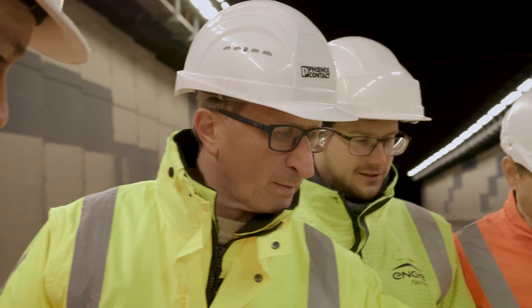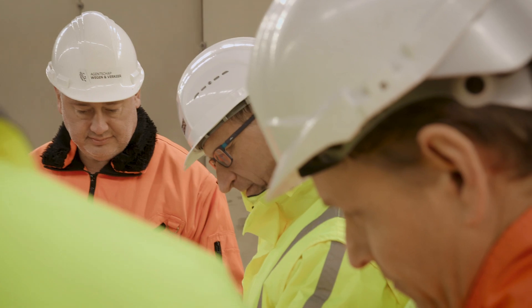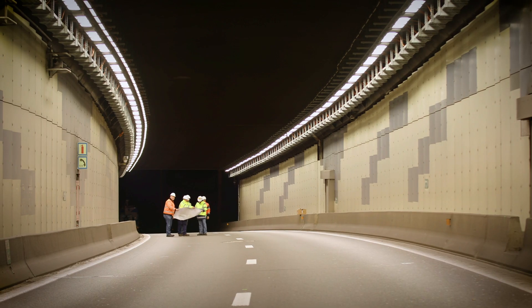We carry out complete lighting studies in accordance with applicable standards. The results are read directly into the Phoenix Contact Controller.